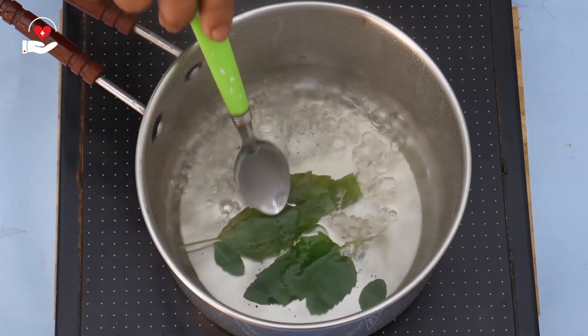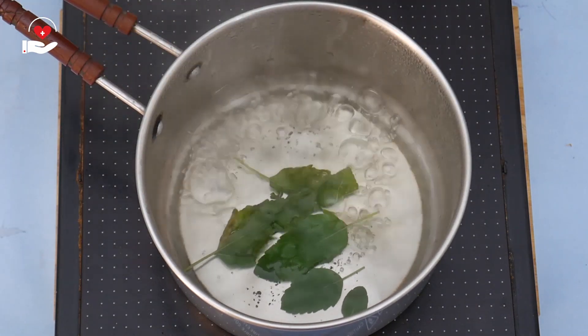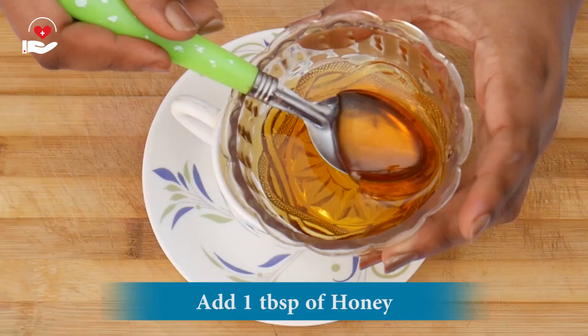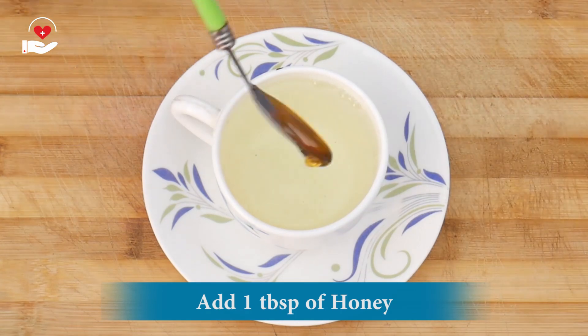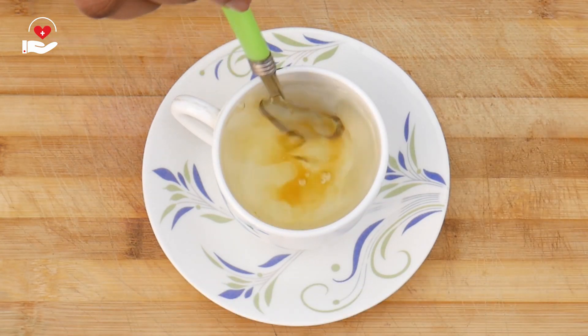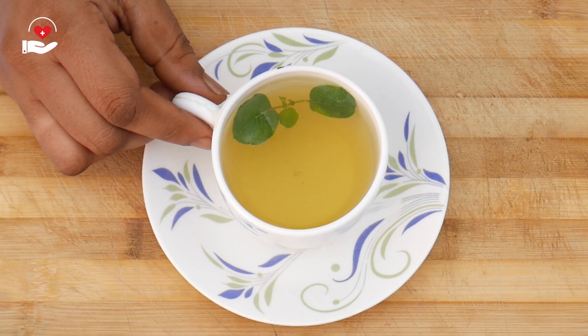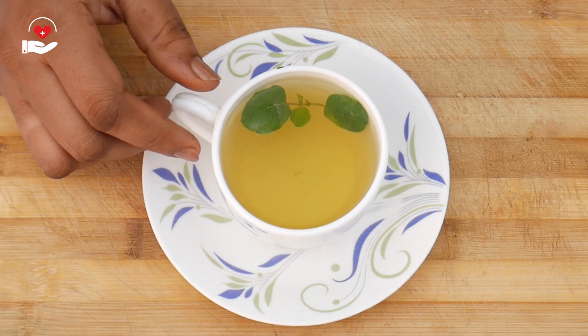You can observe that the leaves have turned into a very tender texture. Switch off the flame. Now we need to filter this tea into a cup. Add 1 teaspoon of honey. Here is the instant reliever — basil leaf tea is ready. Sip this tea slowly as it helps all the nerves to relax.